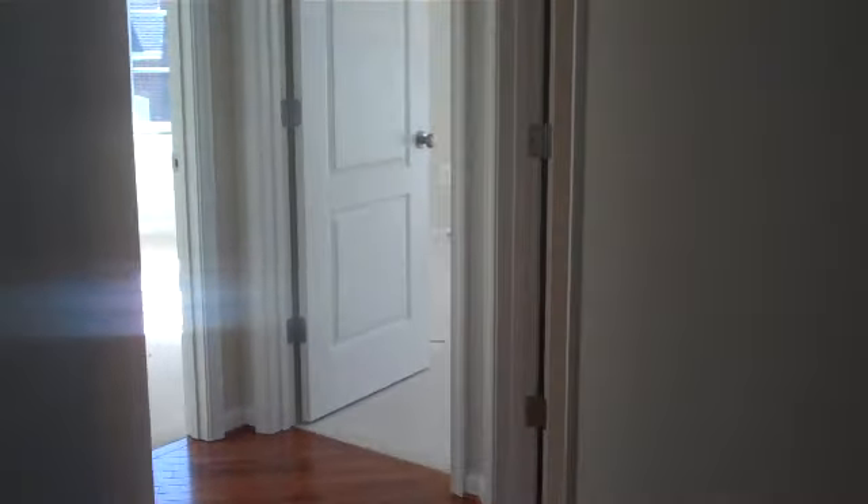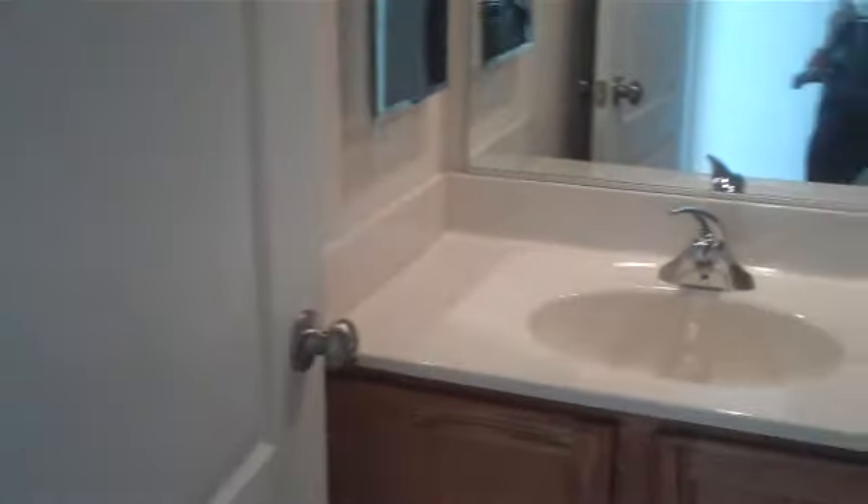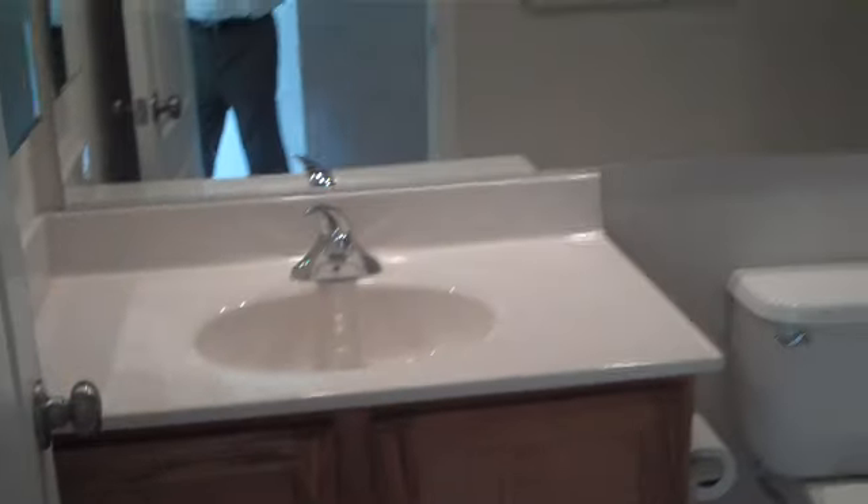As we continue the tour of the summer set here on 28K, let's take a look at the other two bedrooms. As we're heading to the two bedrooms, one of the great things about the layout of this home is, of course, we have our hall bath here, which provides easy access into both of the front bedrooms.